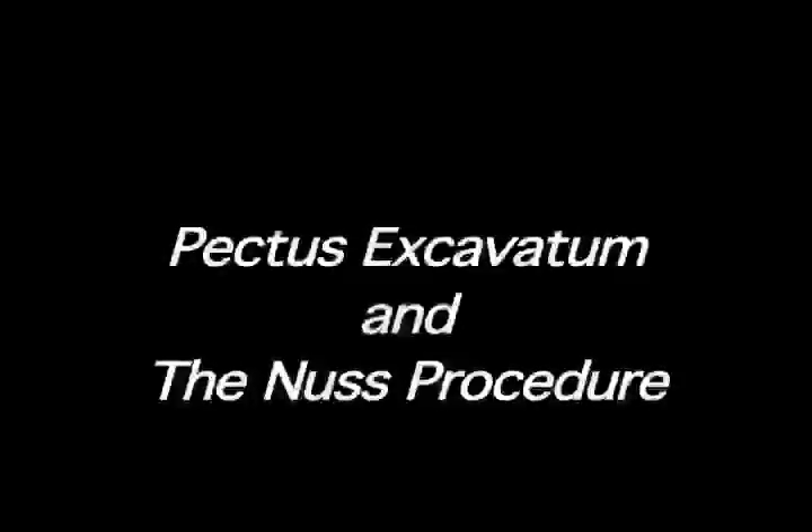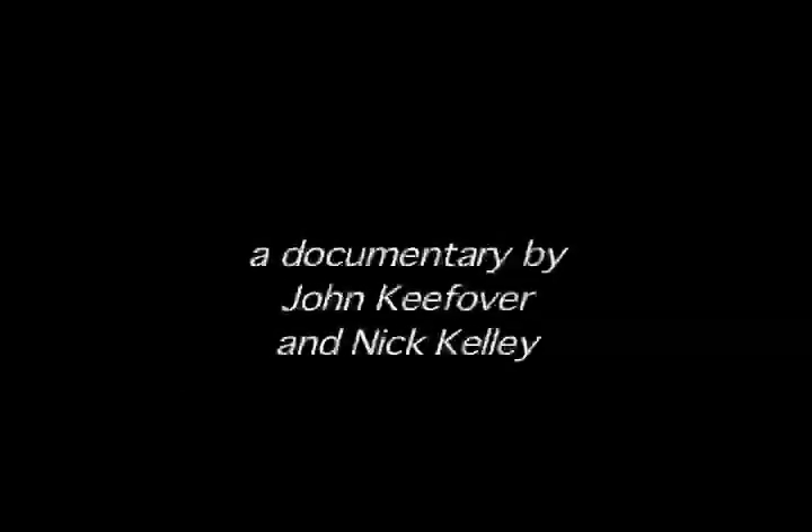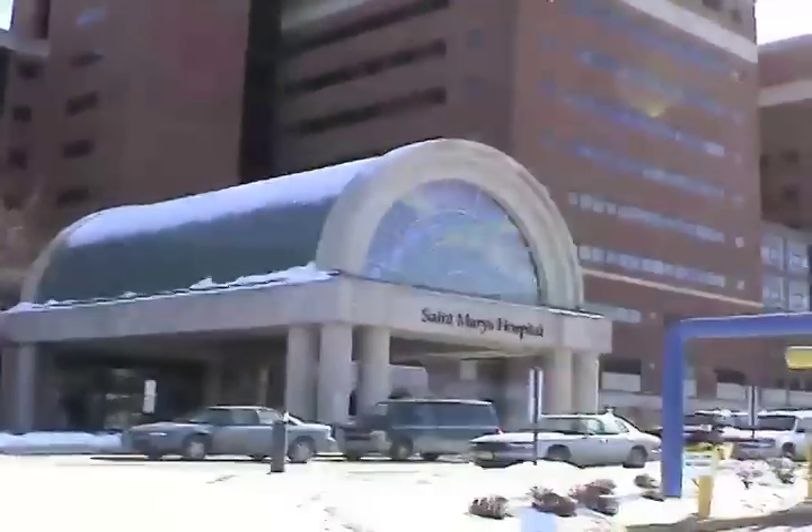In 2002, after a checkup in my hometown of Hibbing, Minnesota, regarding my then-noticeable case of pectus excavatum, I was arranged to meet with specialists Dr. Moyer and Penny Stavlo at the St. Mary's Children's Hospital in Rochester, Minnesota.